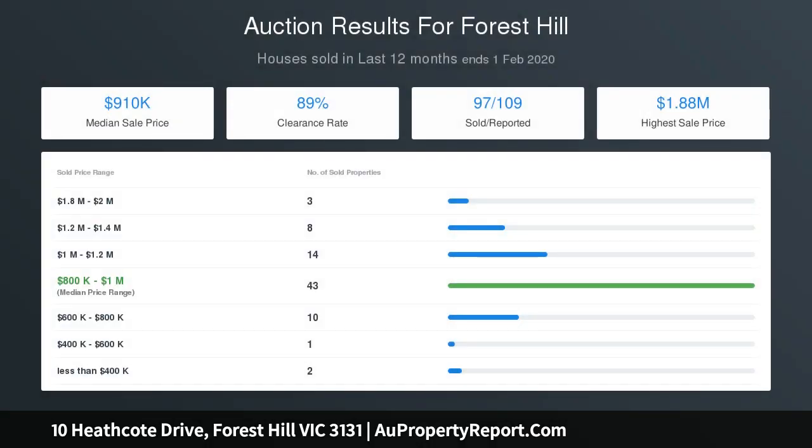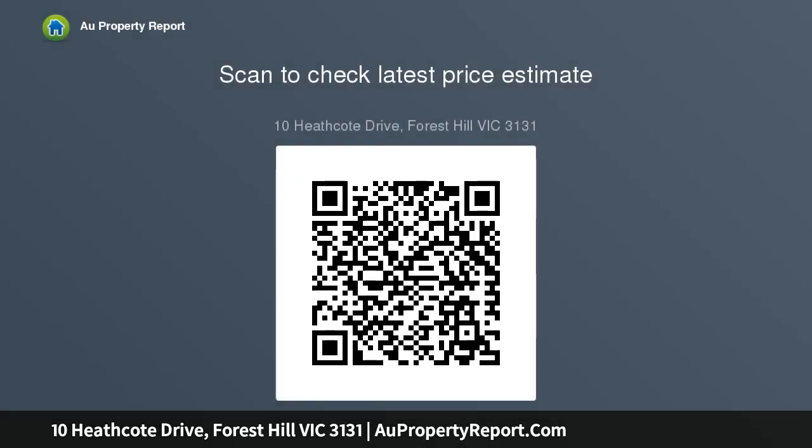Unfolding outdoors, discover a private courtyard perfect for relaxed alfresco dining with family and friends. Highlights include a gas wall heater, split system air conditioning, and a garage with internal access.